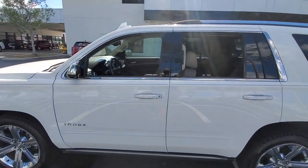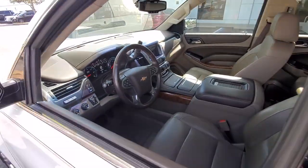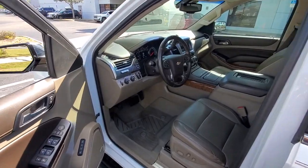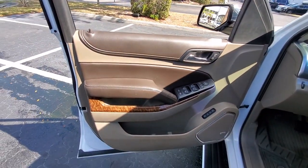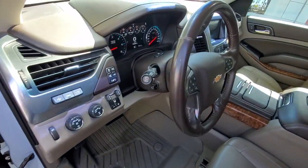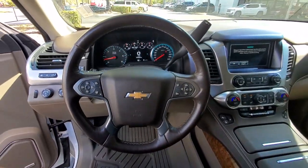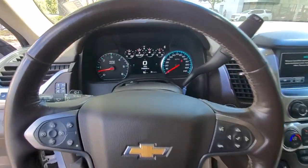These are just some of the great options this vehicle comes with: head-up display, navigation system, keyless entry, heated driver's seat, sunroof/moonroof, chrome wheels, power passenger seat, remote engine start, lane keeping assist, heated mirrors. Powerful workhorse meets comfortable cruiser in the Tahoe.